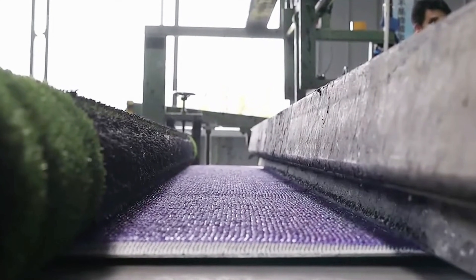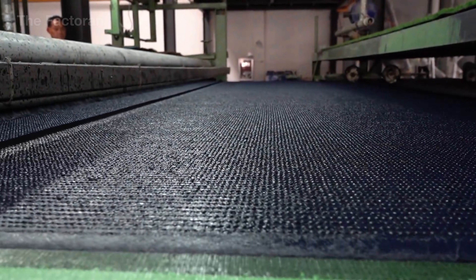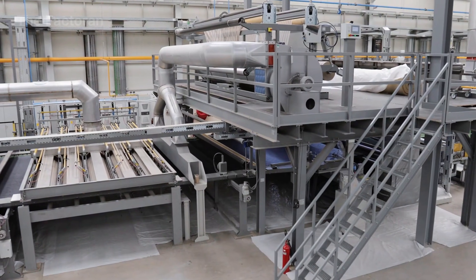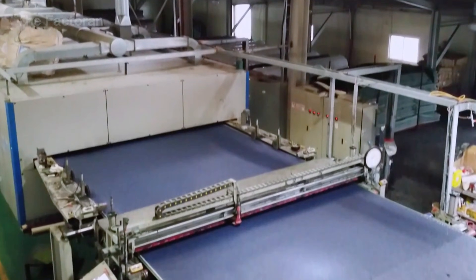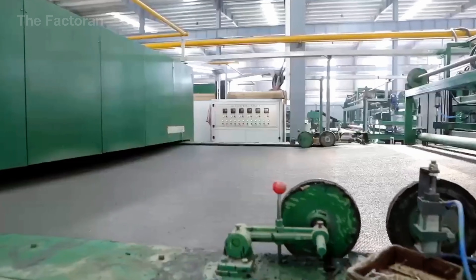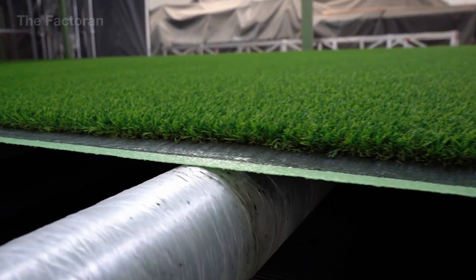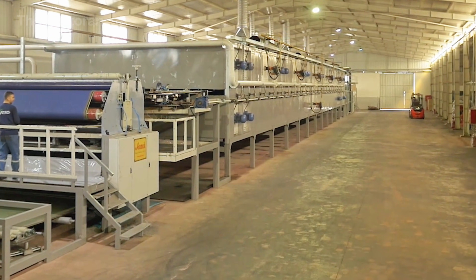The turf sheet then enters a heated curing chamber or continuous drying conveyor. The temperature is controlled carefully so that the latex forms a cohesive bonding layer without warping the backing. Once dried, the underside becomes stable and firmly locked, making separation between fiber and weave structure extremely difficult. At this point, the turf transitions from raw woven form into a fully bonded construction — mechanically stronger and ready for the next phase in production.